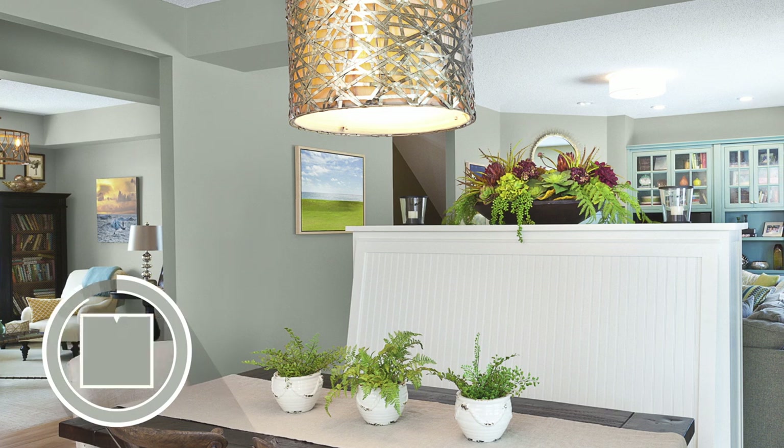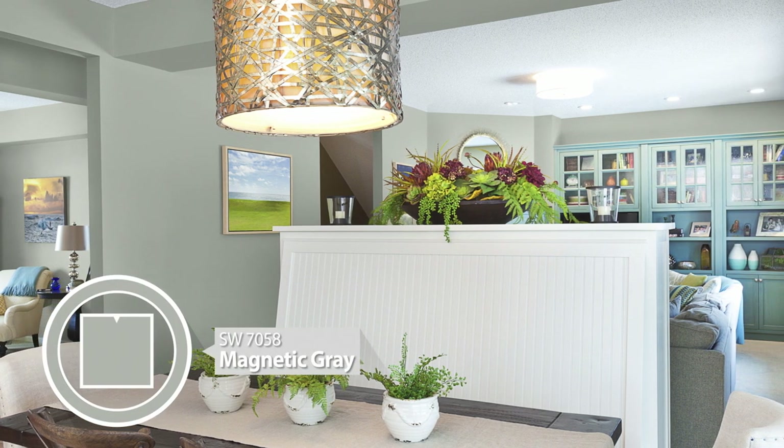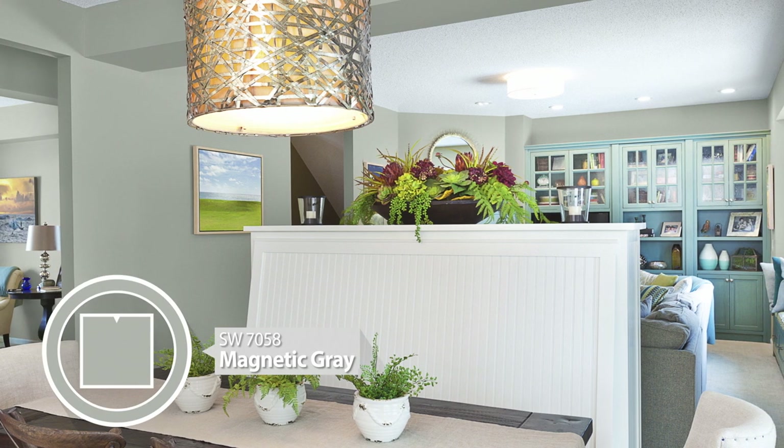If your rooms share a wall feature like a soffit, try painting it the same color as your wall so it blends in. Here we see a lighter neutral, Magnetic Gray.